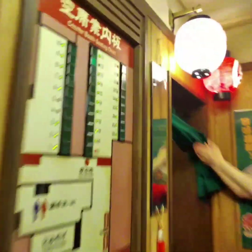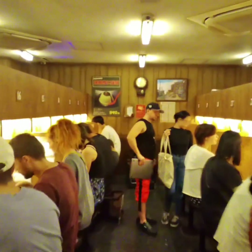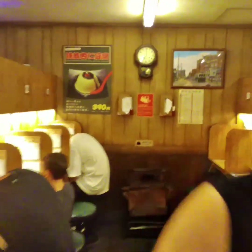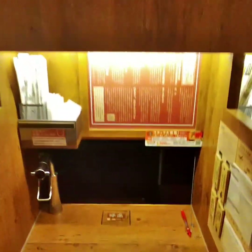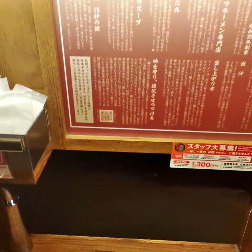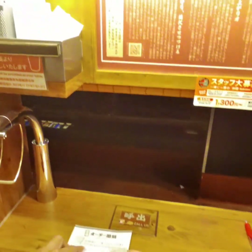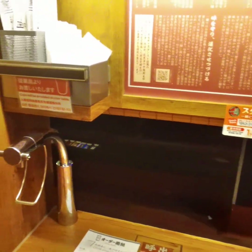When a seat is available, you will be assigned a seat number. This is where you give the information you filled out and all the tickets from the vending machines.